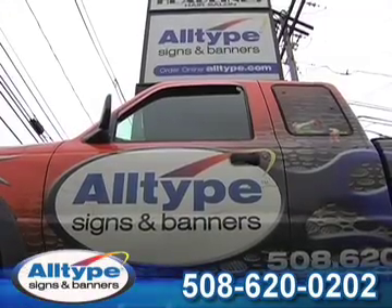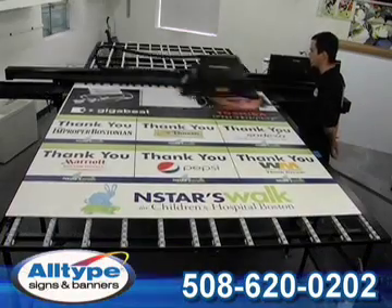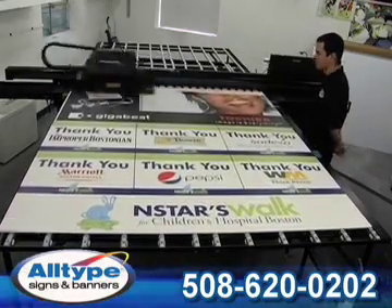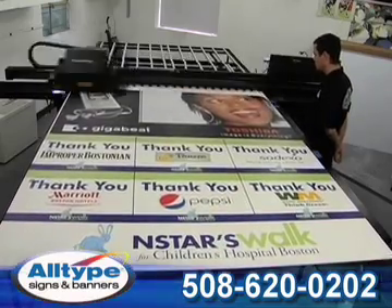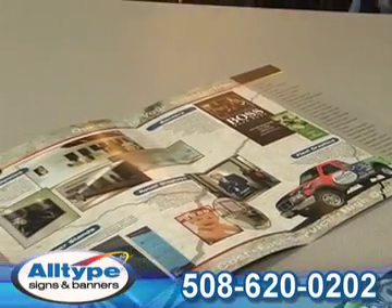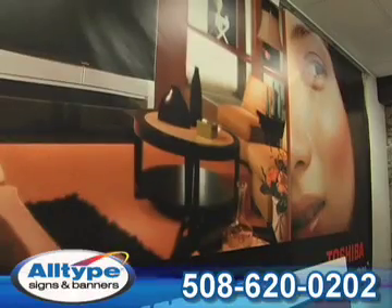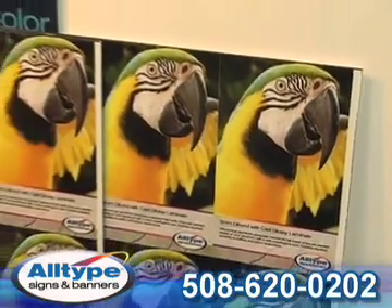All-Type Signs and Banners offers you full color using the latest flatbed digital printing technology. We're not your average sign shop producing only one or two colors. Our flatbed digital printer offers one price for unlimited colors with no lamination required. Show your product in full color because, as you know, a picture is worth a thousand words.